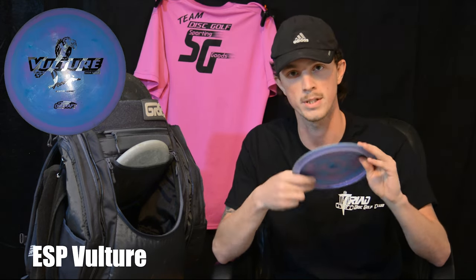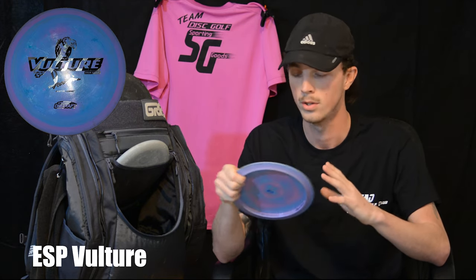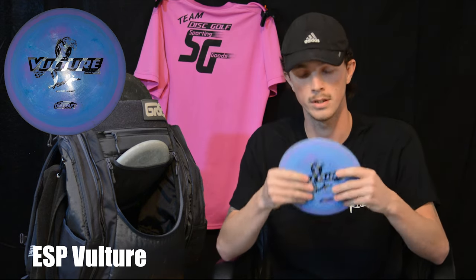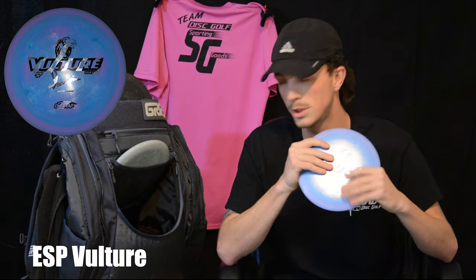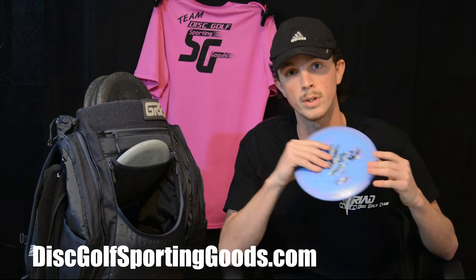And down to my final disc — I use a Swirly Glow ESP Tour Series Austin Turner Vulture. I use this for my stable forehands and super hyzer backhands. I get it out wide, it comes down and smooths it out. I absolutely trust this with everything I do. Absolutely enjoy my bag. Shout out to Discraft, and also want to give a shout out to my sponsors, Team Disc Golf Sporting Goods. Let's hope 2021's a good year.